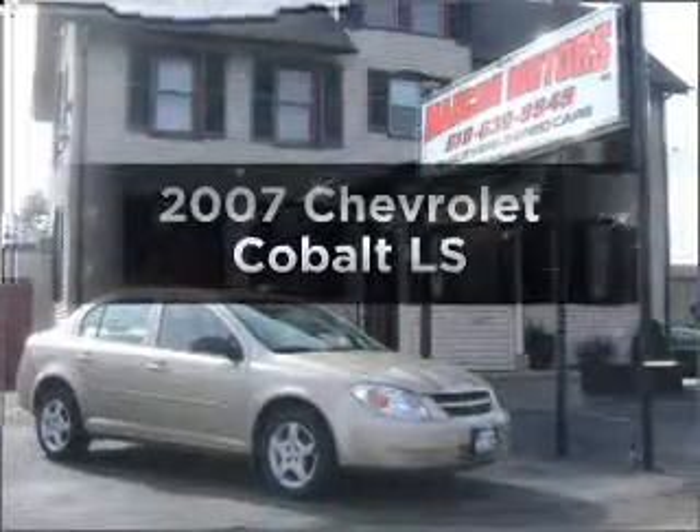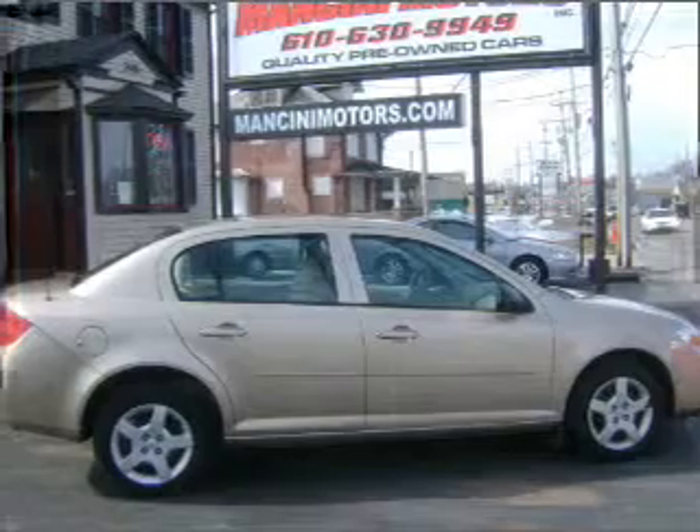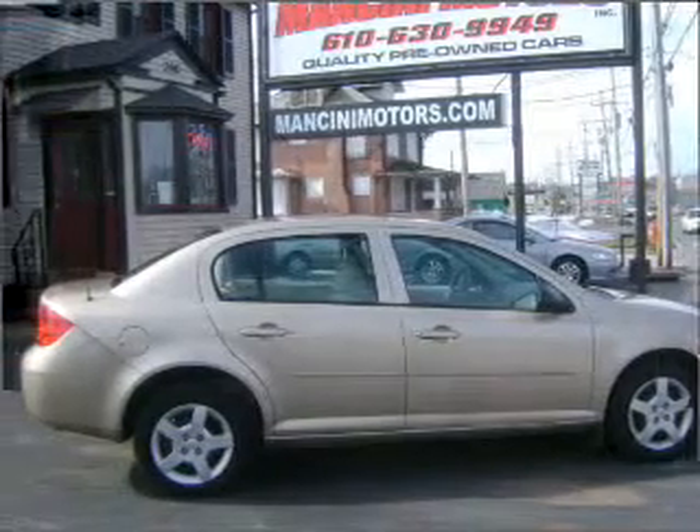Get noticed in this 2007 Chevrolet Cobalt. Find everything you want in a ride under one roof with this vehicle.